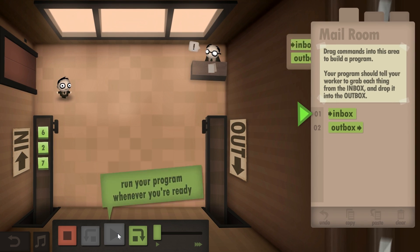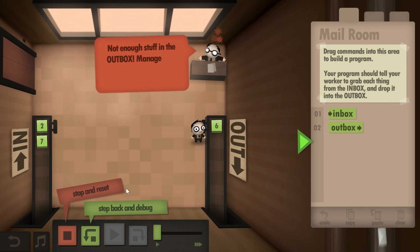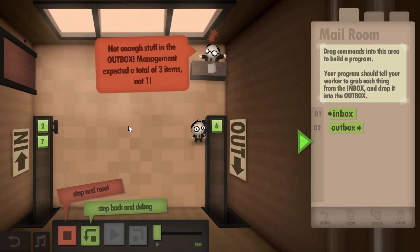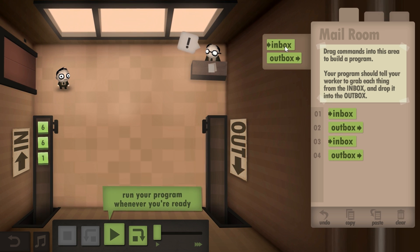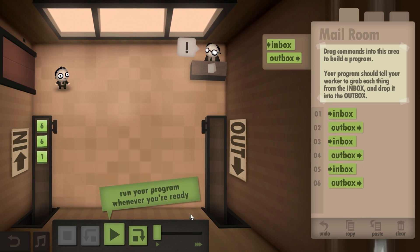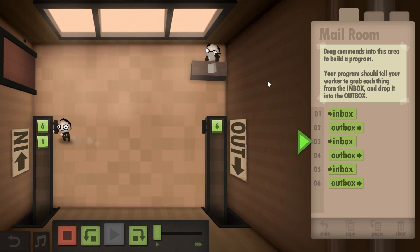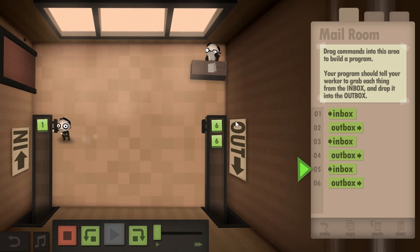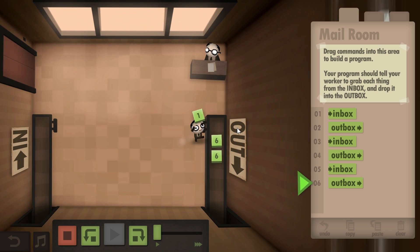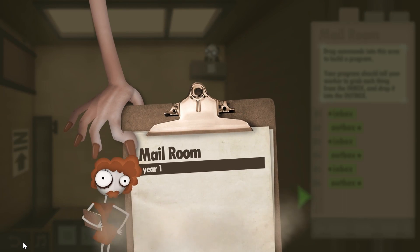If you put outbox, you'll put the item in the outbox. We need to do this three times, so we're going to repeat this three different times. Essentially this is how the beginning of the game works — you learn these new commands one by one. This represents the different ideas in programming and coding, because almost every programming language is based on very similar principles. Mailroom finished — let's go to the next level.